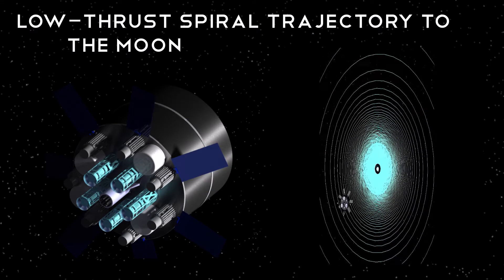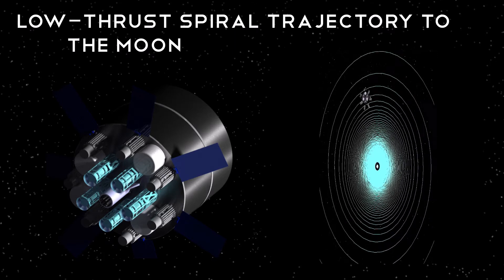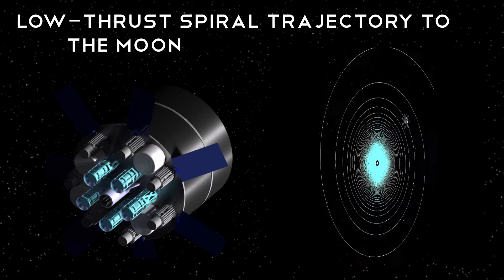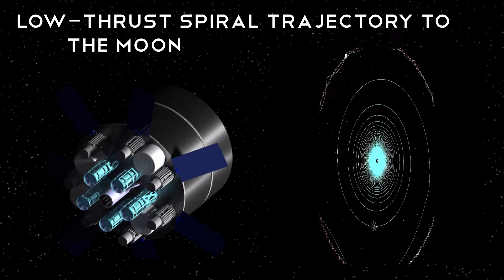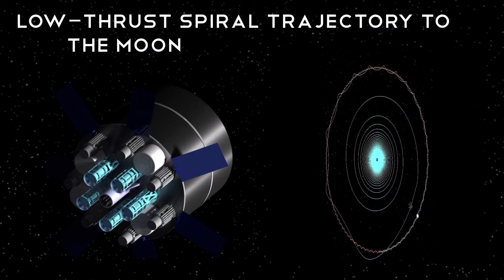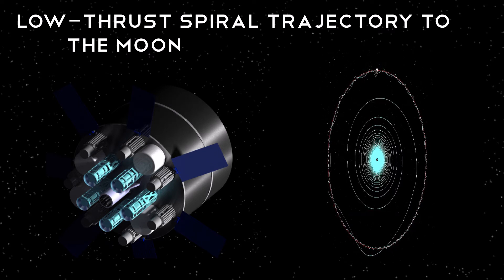We travel on the low-thrust spiral trajectory to deliver our payload from LEO to LLO. Near the Earth, there are many spirals close together, and they grow larger as time continues. We use a lunar insertion maneuver to transition from spiraling away from the Earth to spiraling into the moon. Once we are sufficiently close to the moon, we jettison the booster stage and land our cargo on the moon.